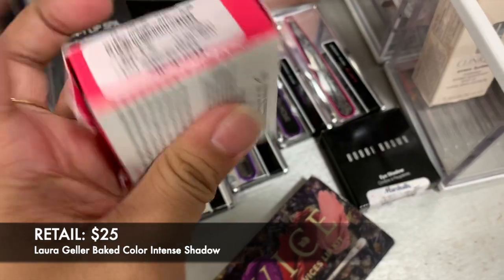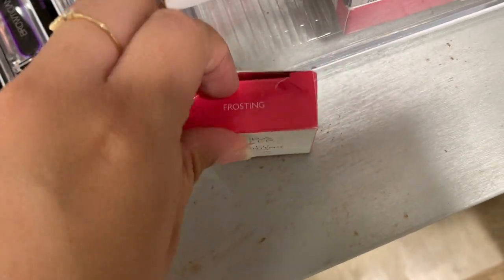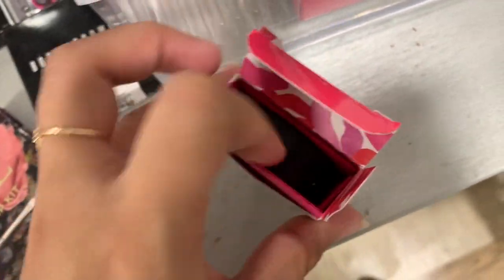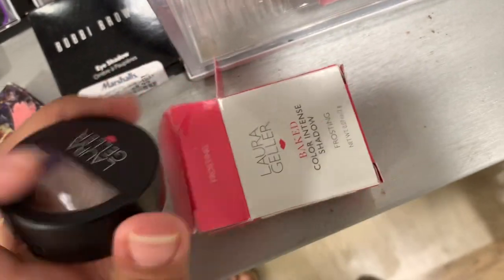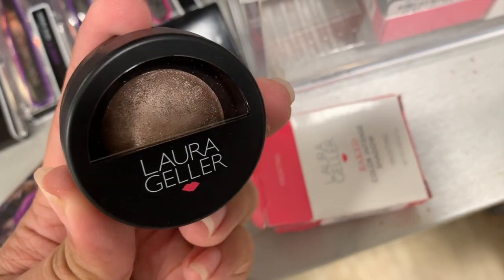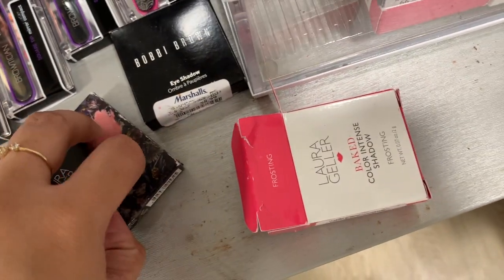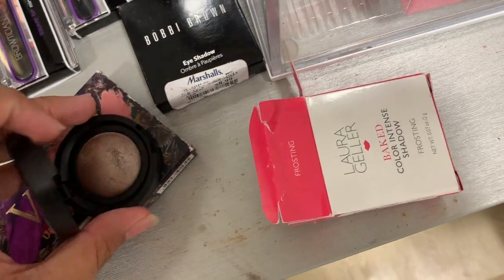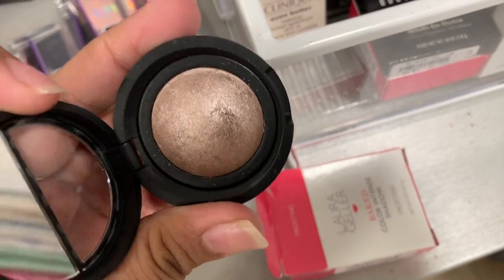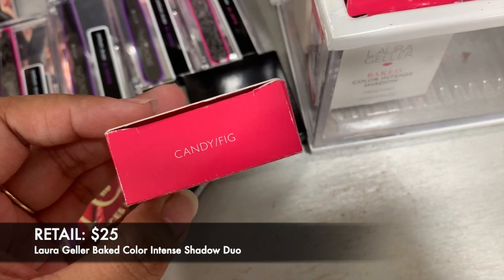This eyeshadow is $3.99. The shade name is Frosting. I was expecting it to be white but let me just open it so you guys can see it. It looks like that - it's been swatched. I also have this one which is the Big Color Intense Shadow Duo.